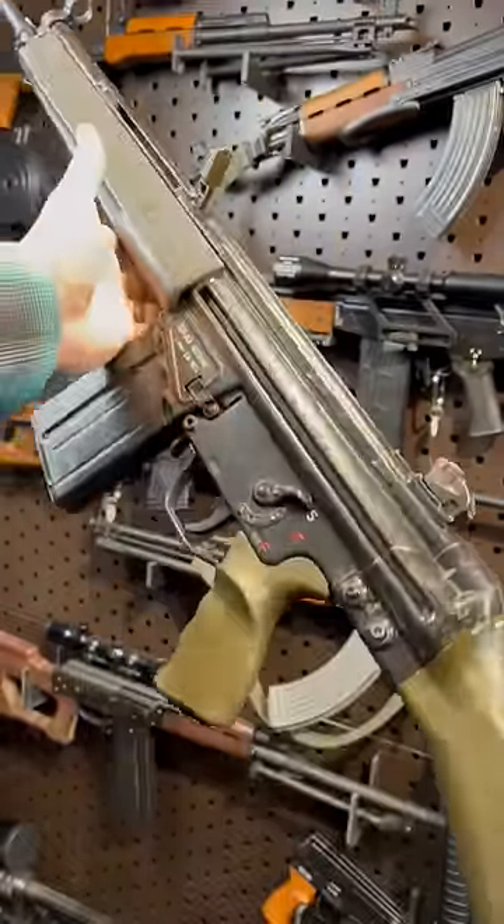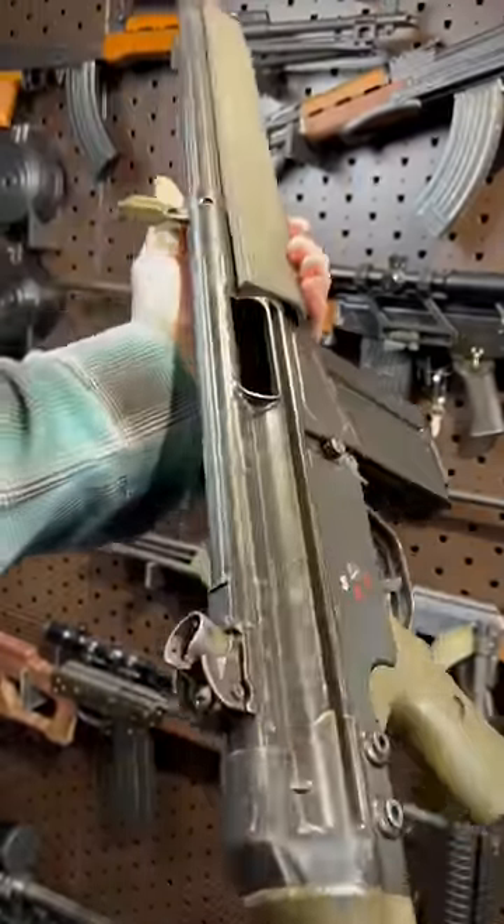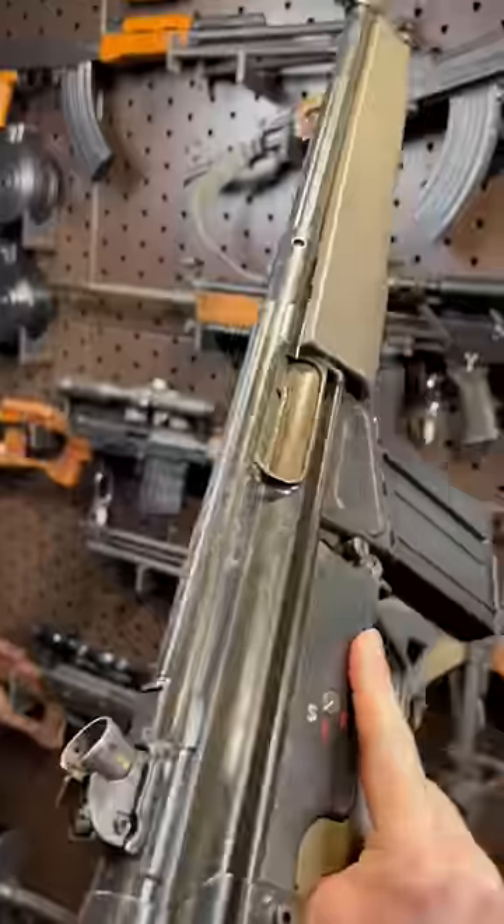Literally millions of these are out there — they served all over the place. And while they kick like an ass, they also kick ass.